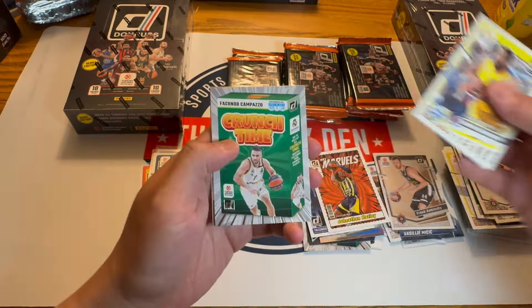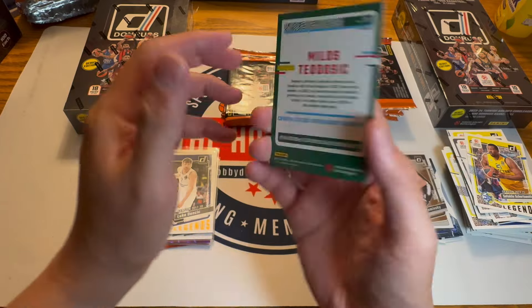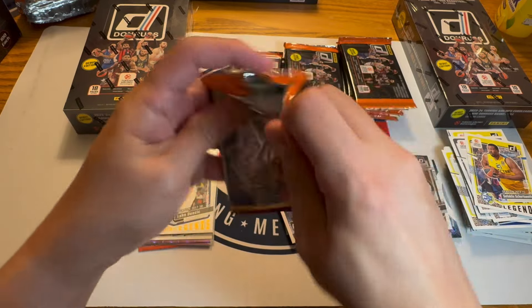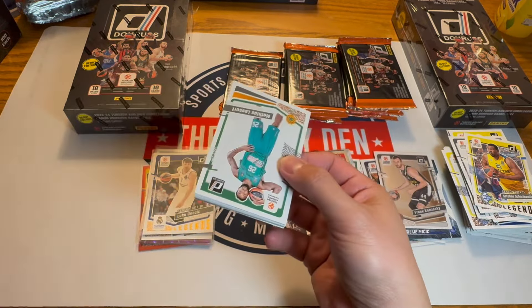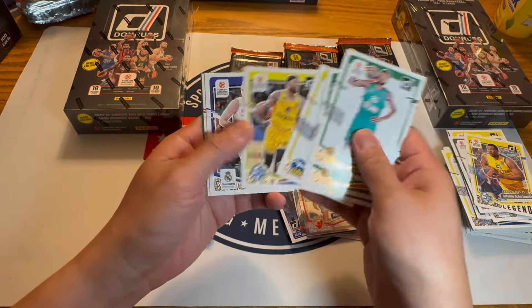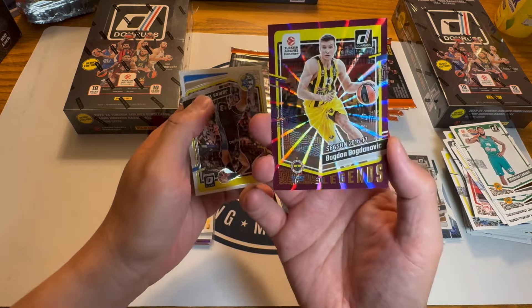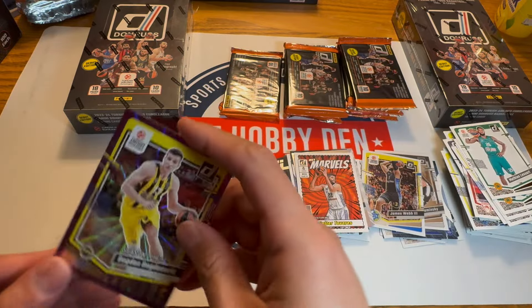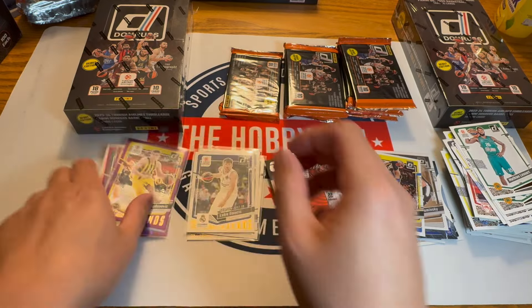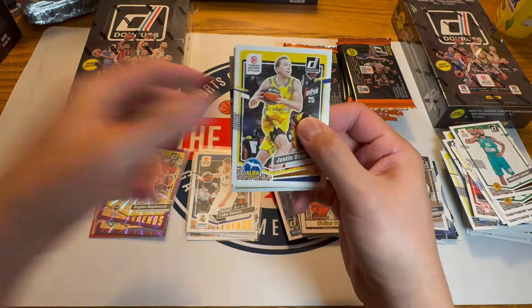Compazzo, Obst, Milos Teodosic — this guy was on the Clippers at one point. Yeah, a lot of these European talents go back after if they don't succeed in the NBA — it's a game they're used to and they make good money too. Bogdan Bogdanovic. Four numbered already — not too bad. I think we got eight numbered last time, something like that.